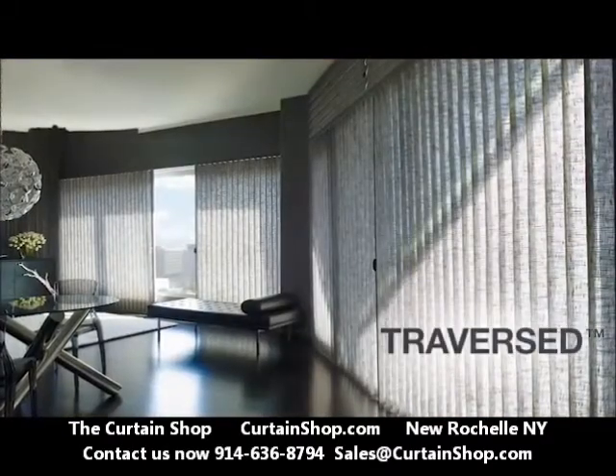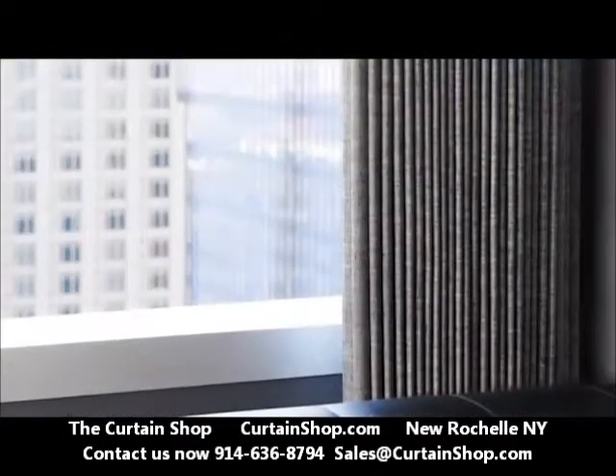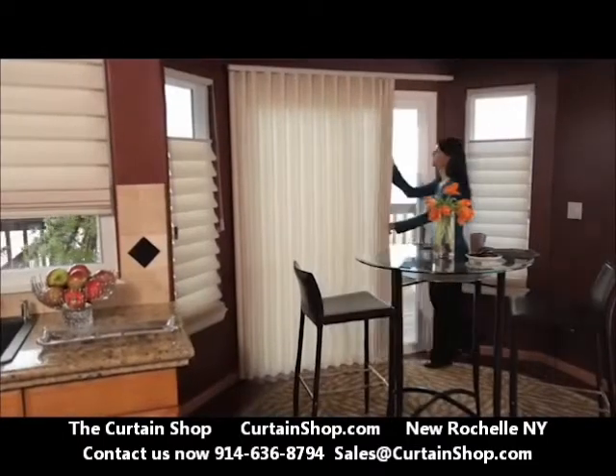Traversed with Vertiglide is a vertically oriented system, stacking folds side to side, perfect for sliding glass door applications.